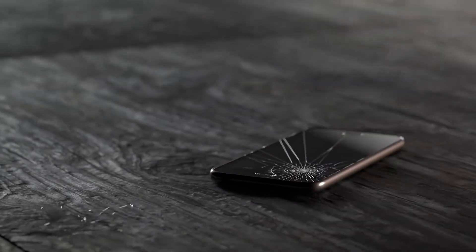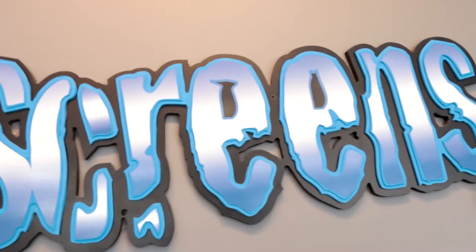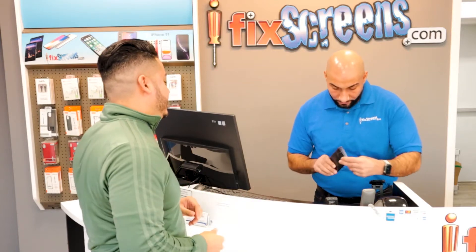Did you just break your phone or device? Then head on over to iFixScreens. At iFixScreens, we diagnose any electronic device for free, and we promise to keep you informed every step of the way.